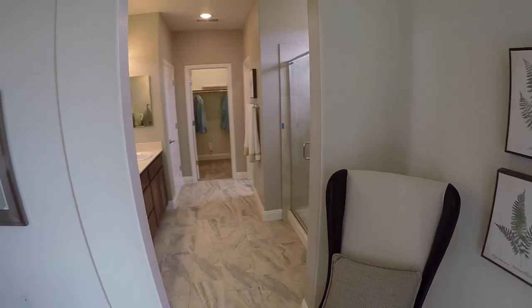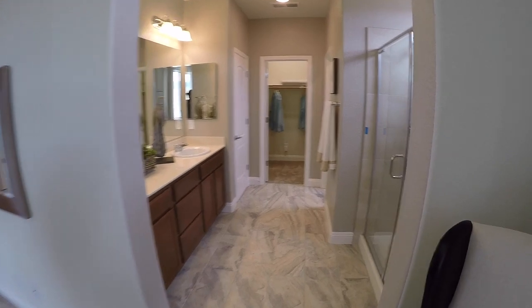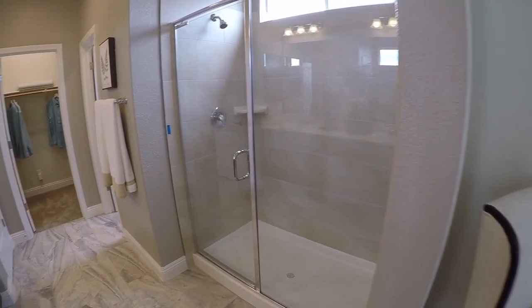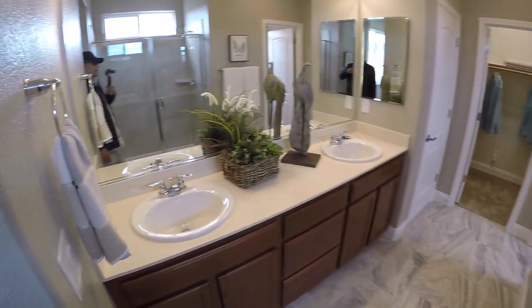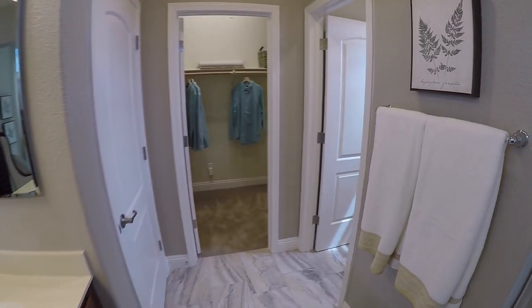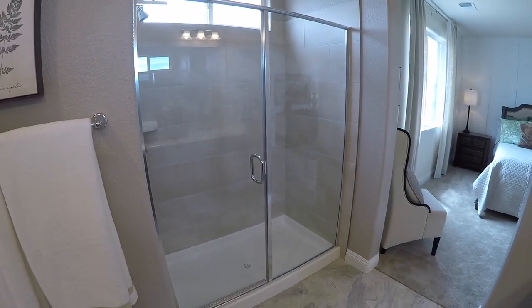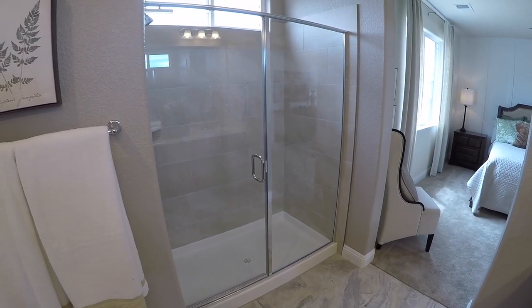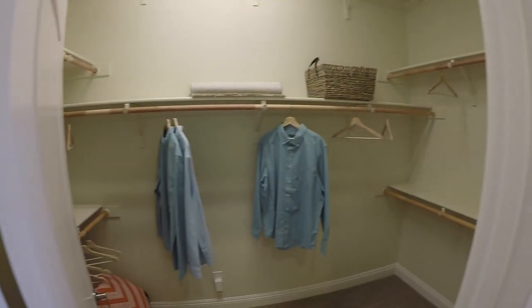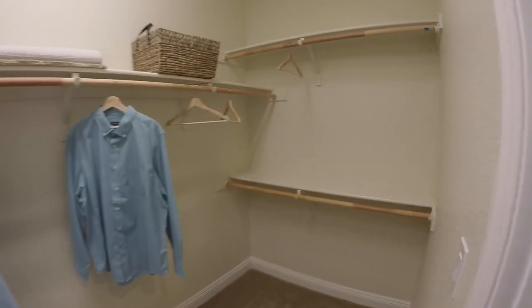Here is the master bath — here is your shower, dual sinks, big mirror. This one doesn't have a tub, which is fine by me — I don't really use tubs. Toilet. Walk-in closet with tons of space and storage.